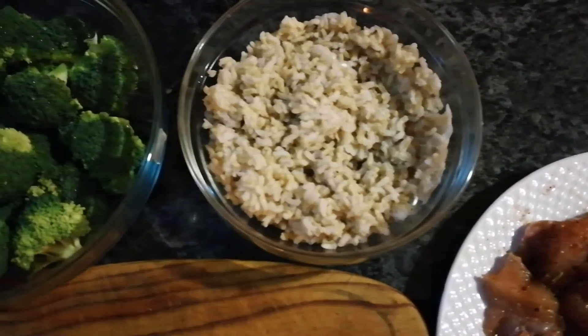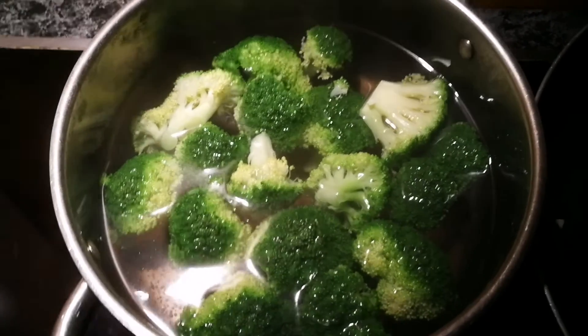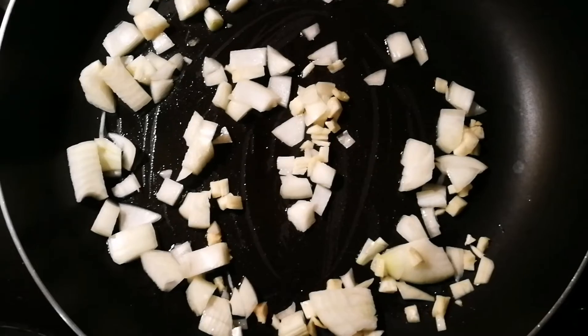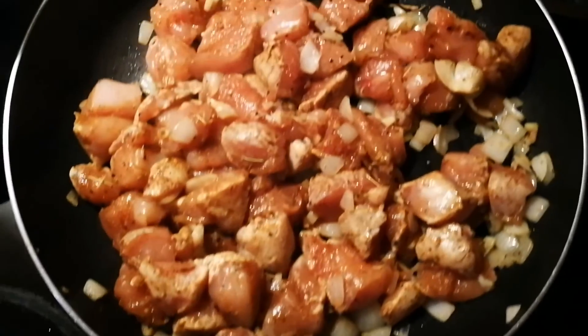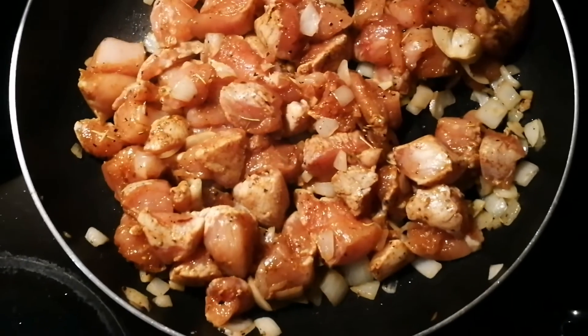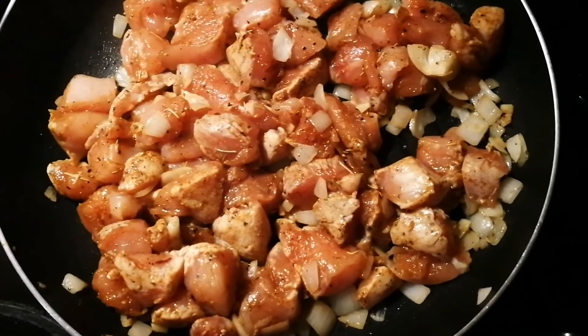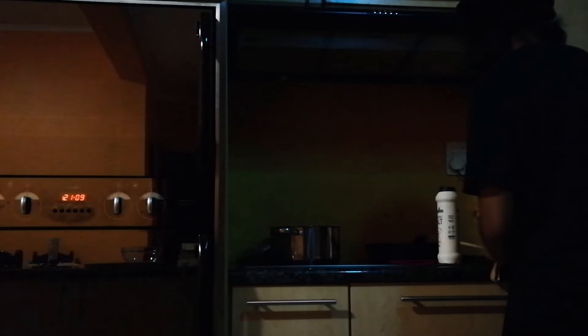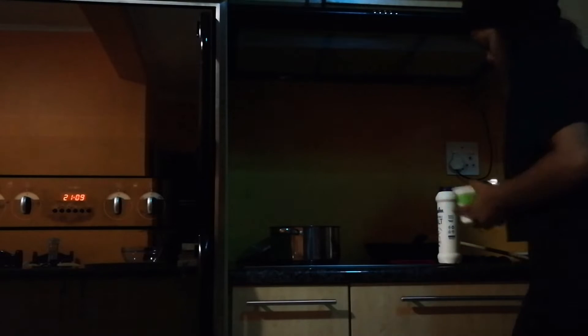I've added the broccoli into a pot with some boiling water and a bit of salt. Over here I have some onion and garlic with a bit of olive oil in the pan. The chicken is in the pan and it's smelling delicious already. The broccoli is cooked and I'm going to be adding some margarine and some salt.